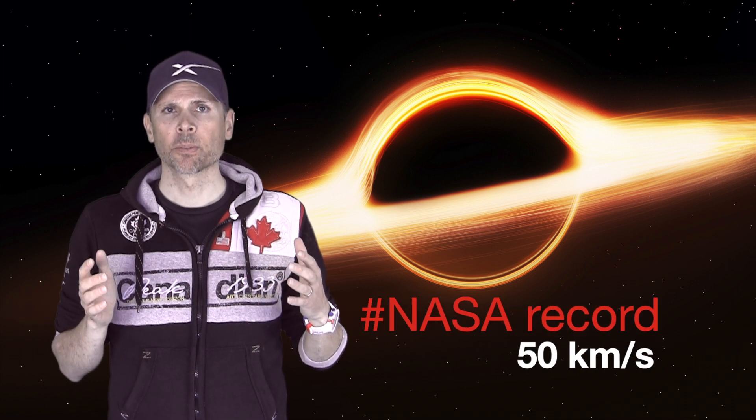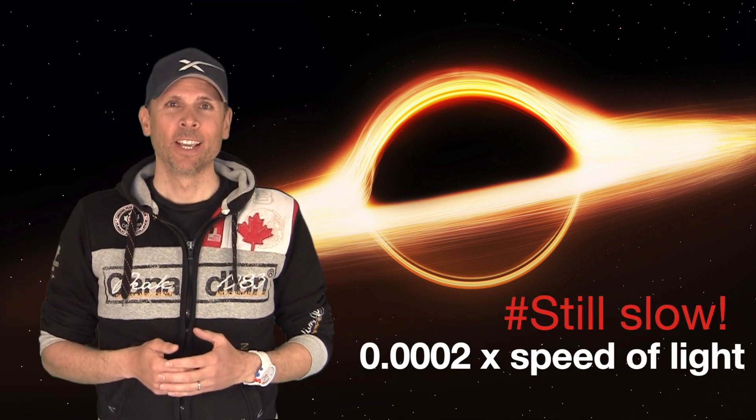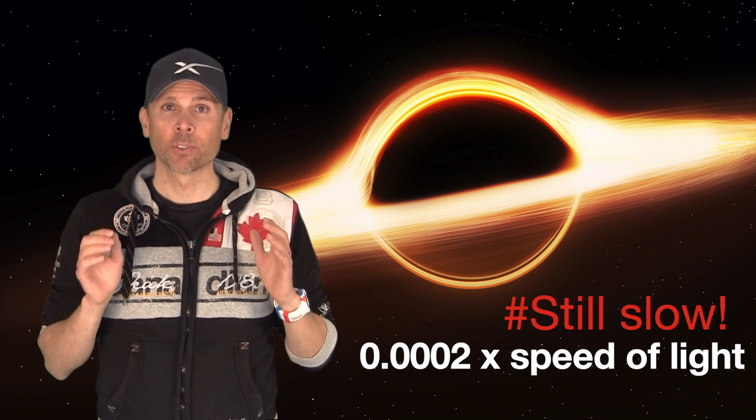If we take our nearest star, Proxima Centauri, which has a distance from Earth of around four and a half light years — meaning it takes a light beam four and a half years to reach it — the Millennium Falcon would be there in just a few clicks. As a comparison, the fastest space probe from NASA currently moves at a maximum speed of approximately 50 kilometers per second, which is only 0.0002 times the speed of light, and it would take that probe 20,000 years to reach Proxima Centauri.